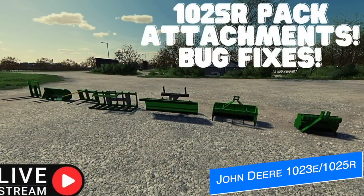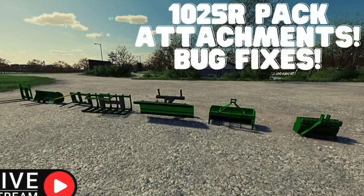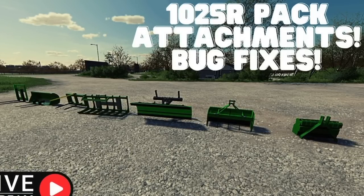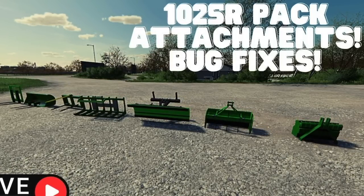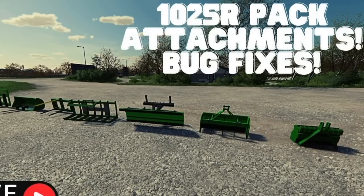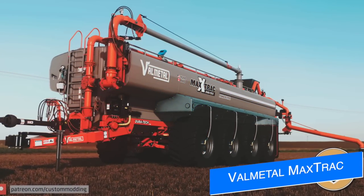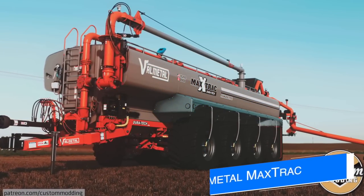Next up, Tactical Farmer is putting the final touches on his John Deere 1023E/1025R pack. In a live stream last night, he was working on some bugs on the attachments and making sure everything is good to go. You can catch him live streaming on YouTube regularly as he pushes through the final stages of getting this mod pack ready to go for all platforms.